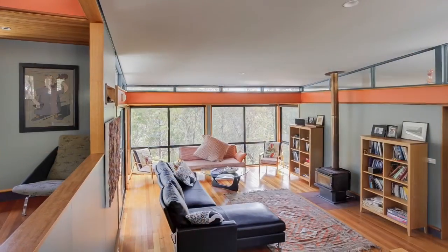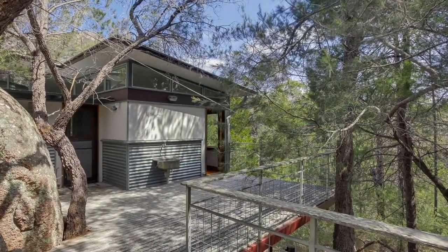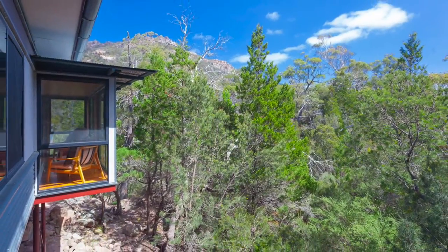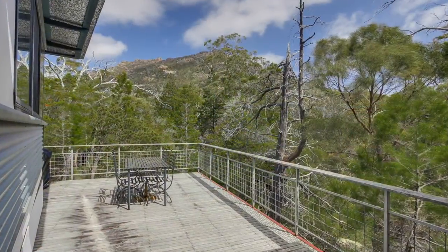There are numerous decks where the natural surrounds can be truly appreciated. Immerse yourself amongst the oyster bay pines and wander through the sleeping granite boulders. Rest by the lagoon or simply lay back on the deck and appreciate the ever-changing Hazards views.